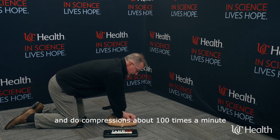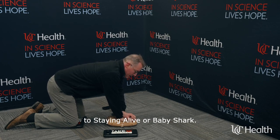But you can't wait for help — do CPR now. One hand in the center of the chest, one hand over it, lock your elbows and lock your wrists, and do compressions about a hundred times a minute — to the beat of "Stayin' Alive" or "Baby Shark."